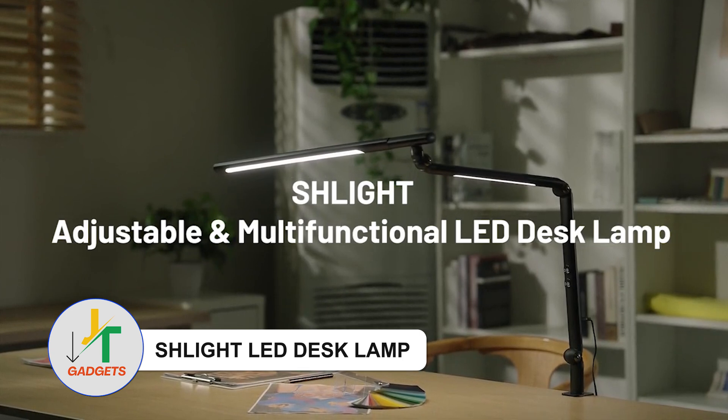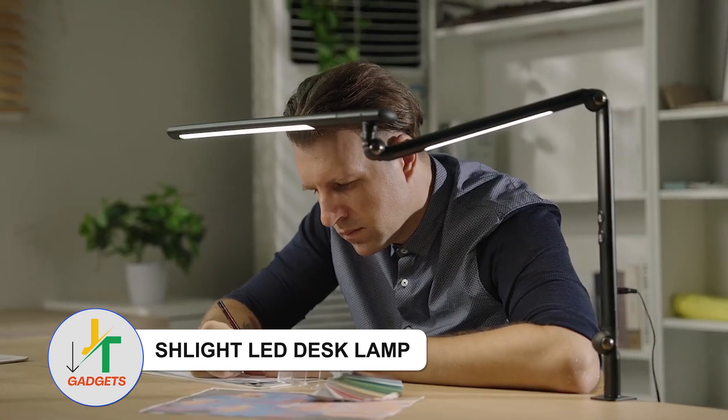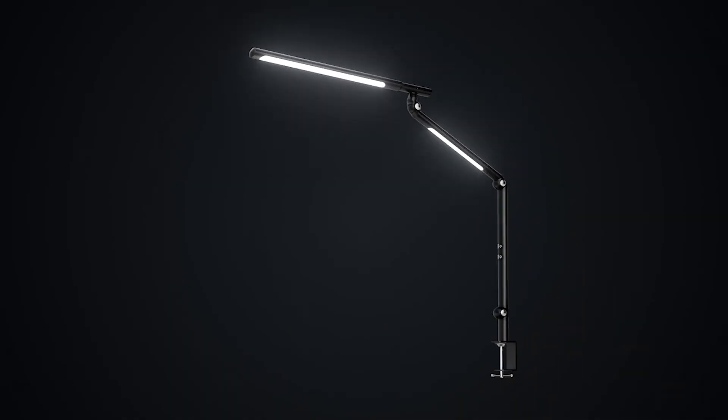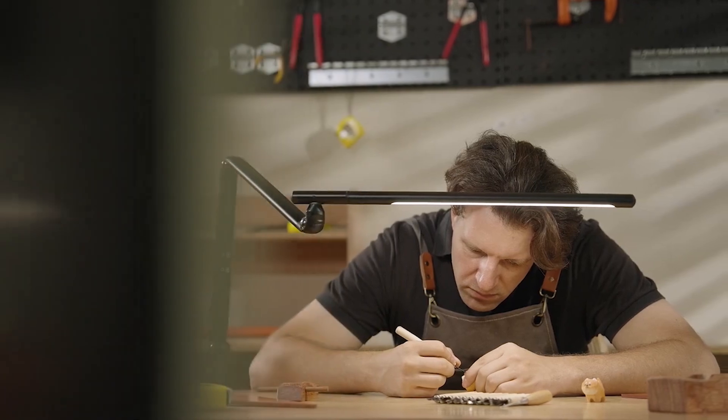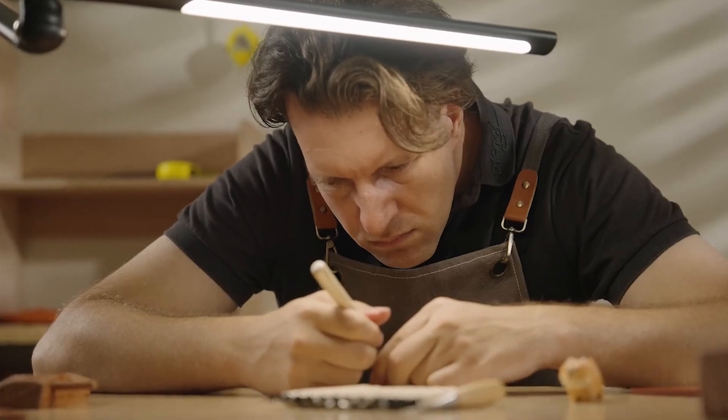Schleit LED Desk Lamp — Transform your workspace into a haven of productivity. Our cutting-edge LED Desk Lamp guarantees seamless, vibrant lighting that eliminates any flickering, allowing you to concentrate effortlessly during work or study sessions.